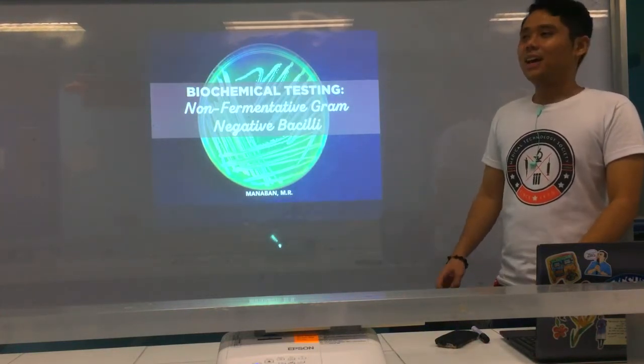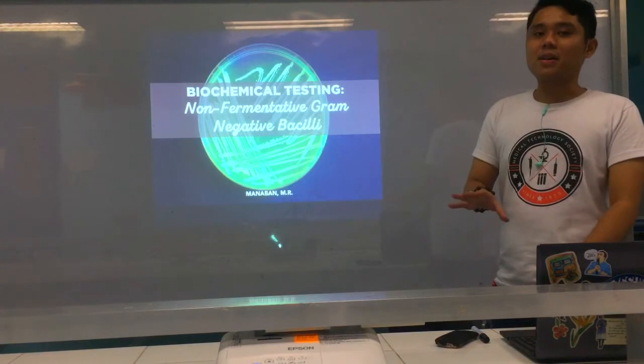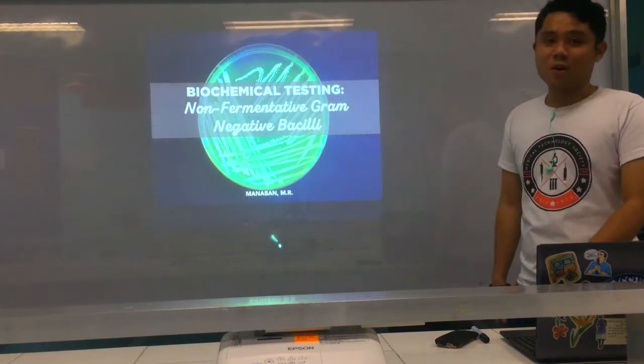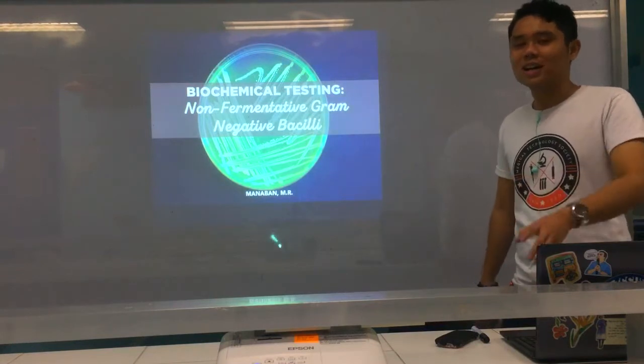Because most of their tests are done in high-end labs that usually can't be fulfilled in the routine lab. That's why what we discuss are only those that can be isolated in the routine lab. And don't worry — Ma'am Teddy will explain other biochemical tests for those organisms not mentioned here. If you have other questions, just DM or chat.